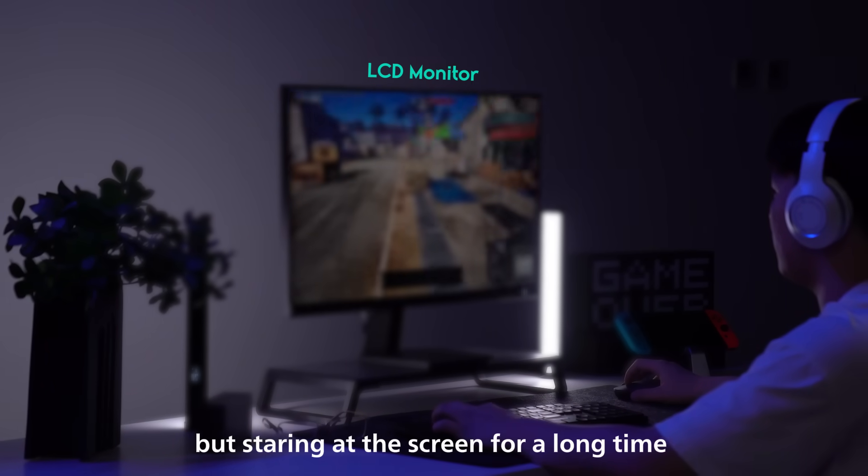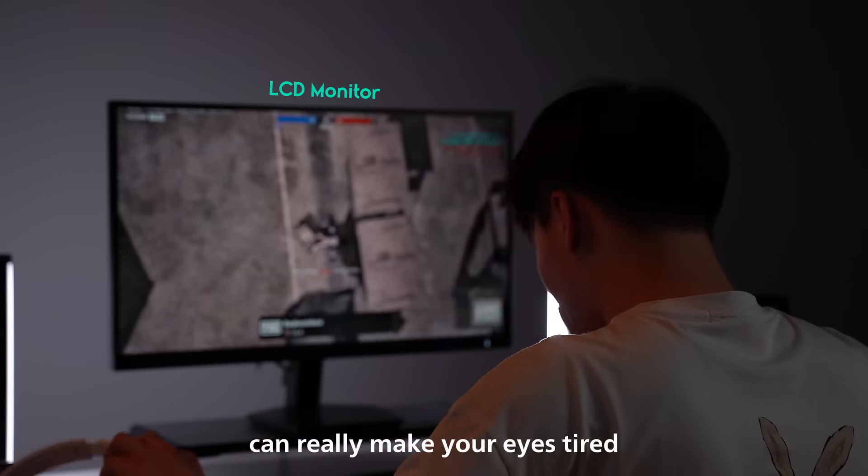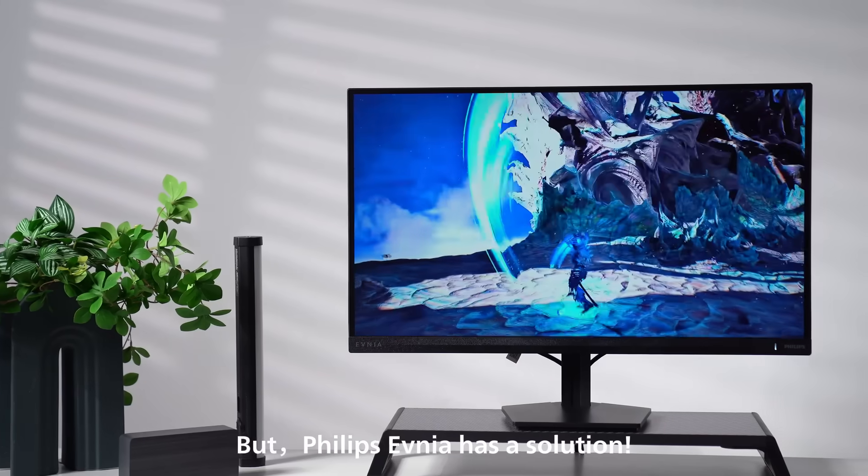Games are super addictive, but staring at the screen for a long time can really make your eyes tired. But the Lapsimnia has a solution.